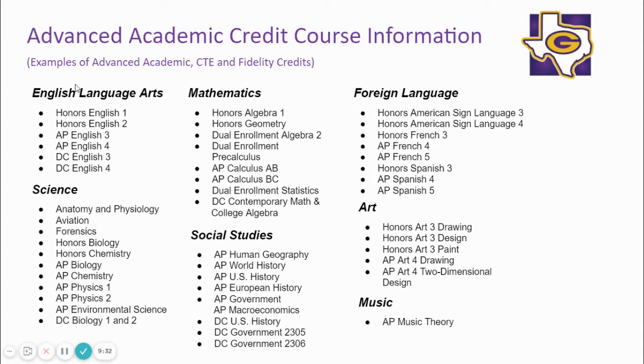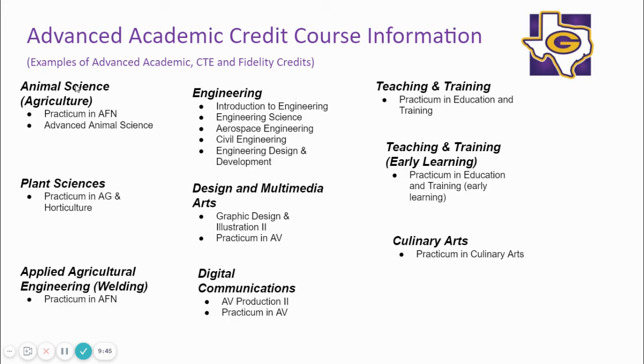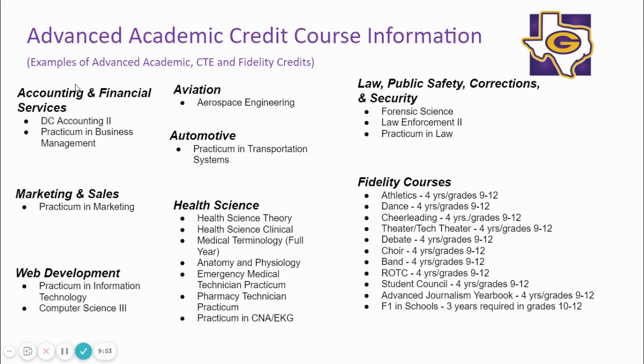We offer a wealth of AAC courses for your child to meet the 16 AACs. These are our honors, AP, and dual credit offerings, as well as our career and technology offerings that satisfy the AAC requirements. Here are more CTE AAC-eligible courses as well as our fidelity-eligible courses.